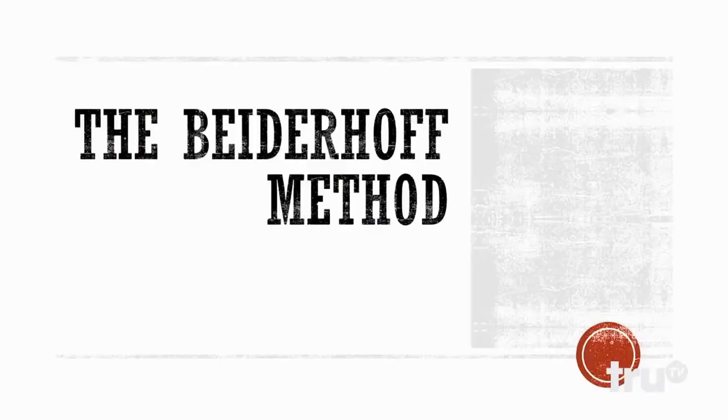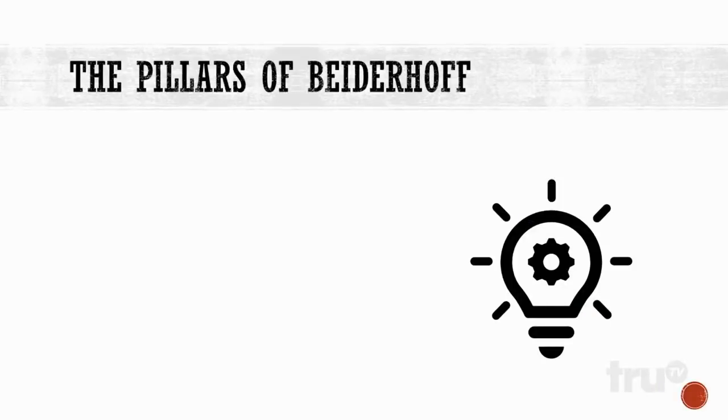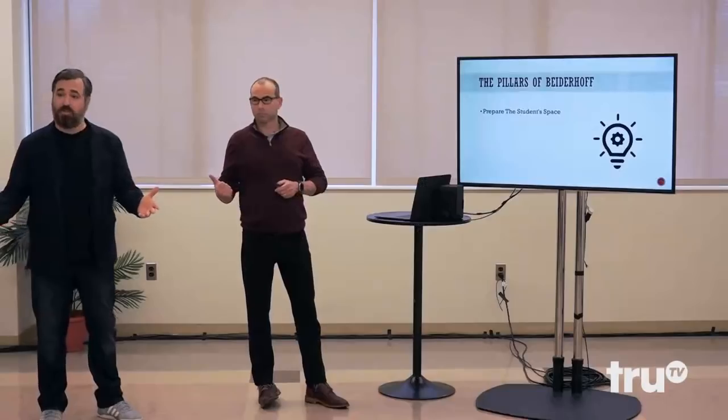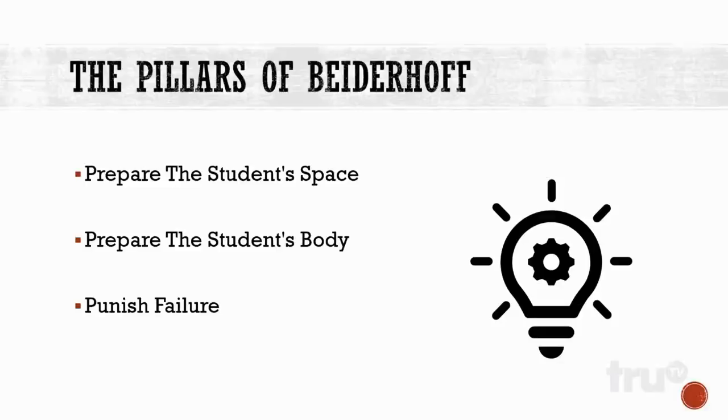The Beterhof method is what we've coined our method to homeschool children. The pillars of Beterhof are: one, you prepare the student's space; two, prepare the student's body, get them ready; and three, punish failure, of course.